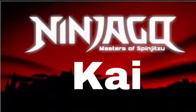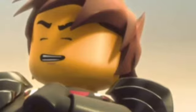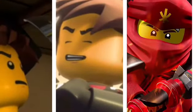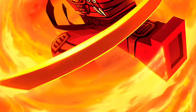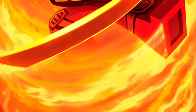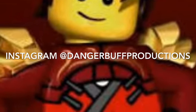That comes to the end of the list. Tell me what your favourite Kai vehicle is from Ninjago and leave a like, subscribe if you're new, and peace. Check out my Instagram at DangerBuffProductions because there's some mega news coming out soon, so stay tuned for that.